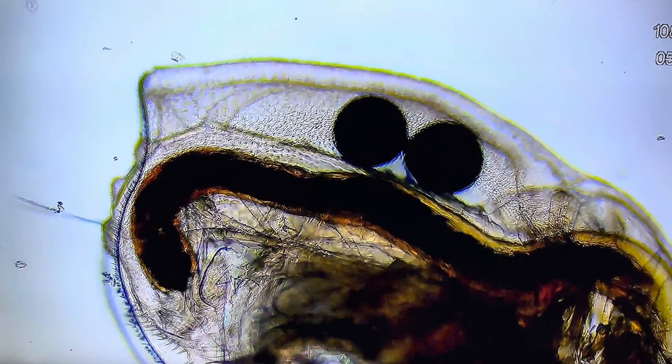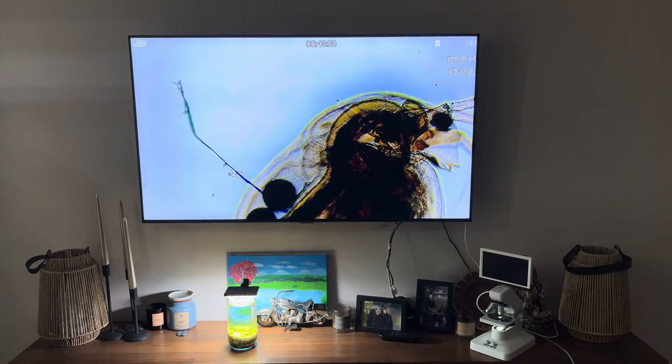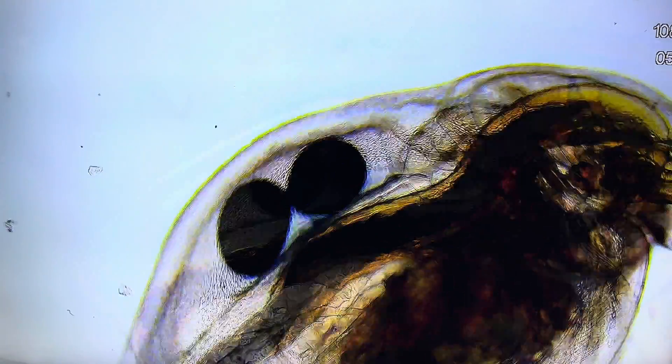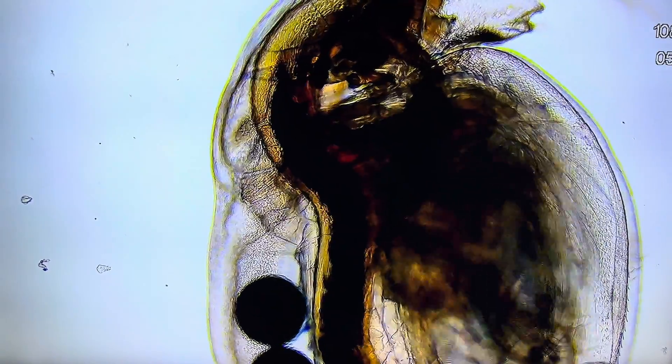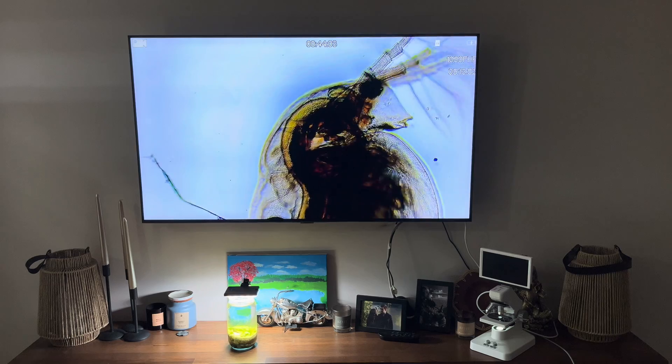Daphnia aren't only ecologically significant as a keystone species in freshwater ecosystems, but also highly valuable in research, aquaculture, and aquarium keeping due to their adaptability, rapid reproduction, and ecological roles.